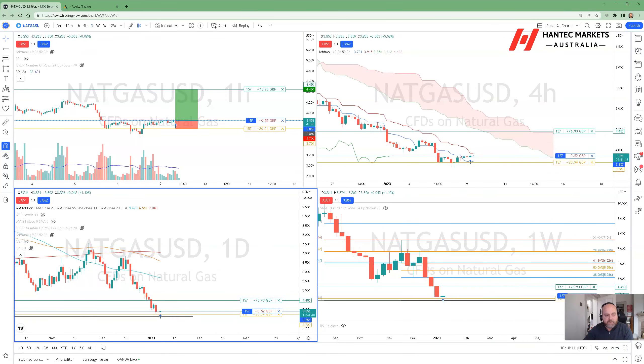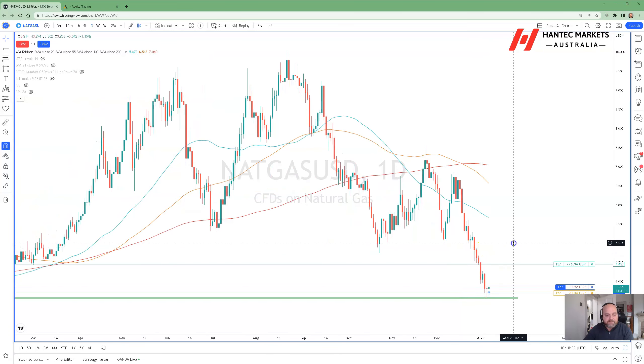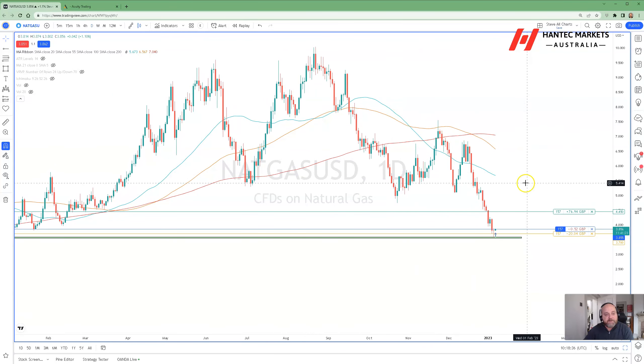Let's take a look at the daily chart. On natural gas, over last weekend, we had a bit of a gap on the chart. It doesn't really show on this chart because it's a CFD and it blends into it, but we have got a gap up at around about the $4.50 level. Overall, the moving averages tell us that the trend is still lower.